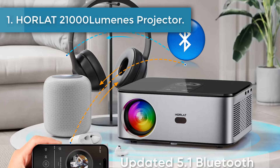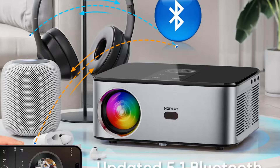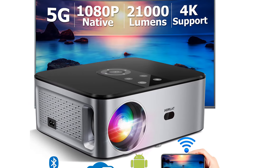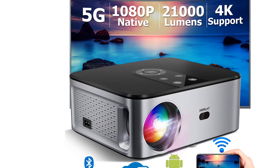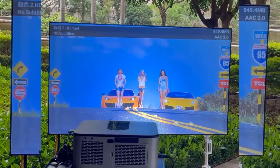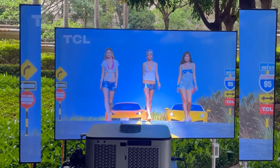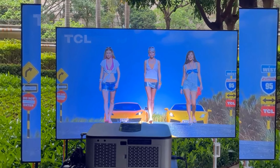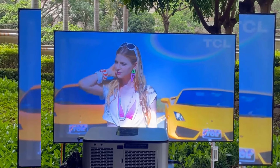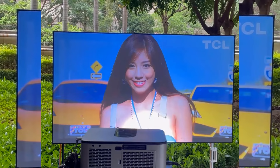Number 1: Holat 21000 Lumens Projector. The Holat Smart Projector stands out for its built-in Android television system, with instant access to the most popular streaming apps including Netflix, YouTube, Prime Video, Disney+, Hulu, and more. The Holat Cinema Projector is equipped with advanced LED light transmission technology, which can increase brightness up to 21000 lumens and support a maximum 4K screen.